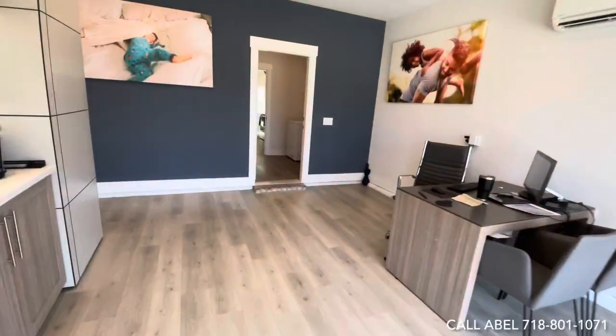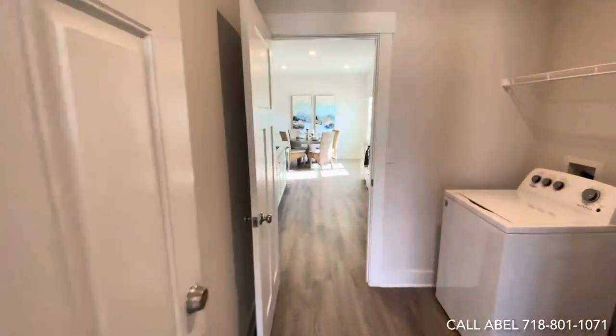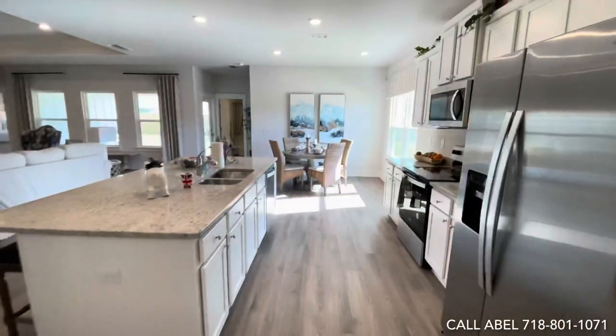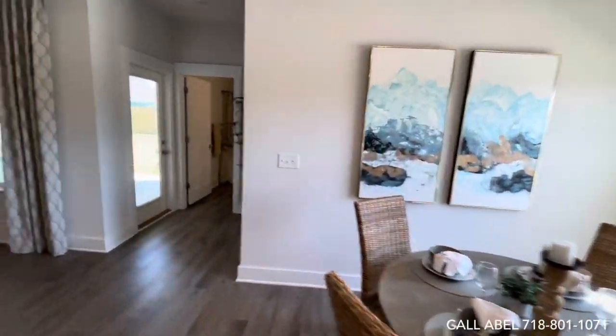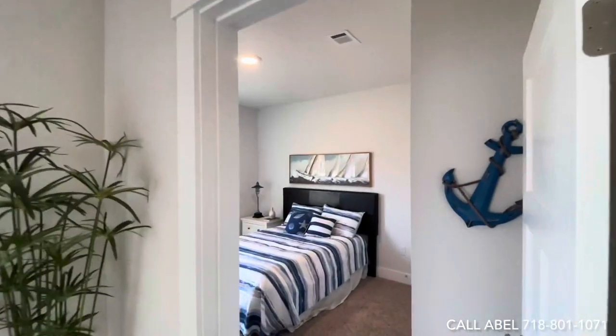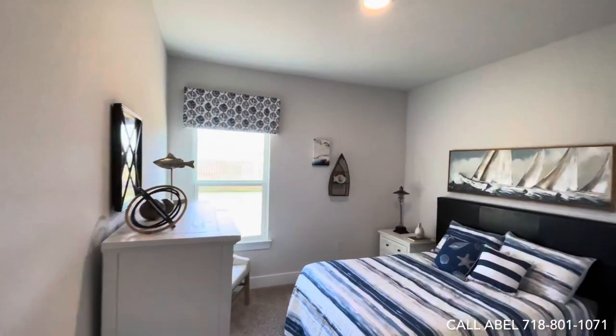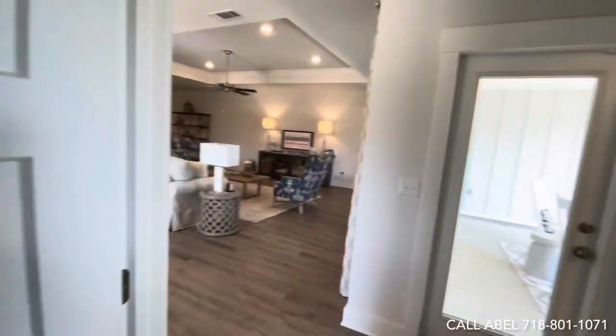Now we're heading back to the third bedroom, and there's also a nice breakfast nook area right here. Third room — beautiful.